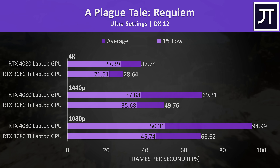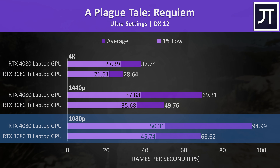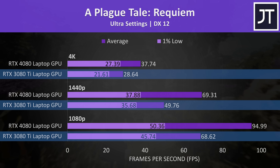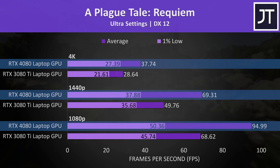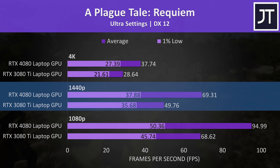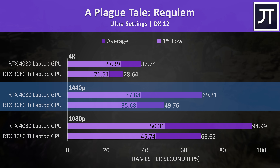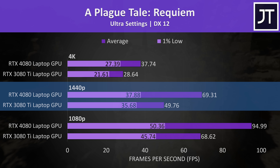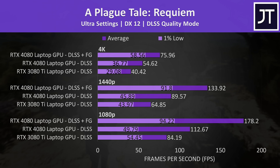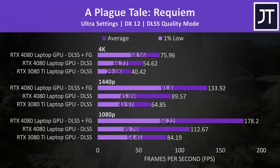Starting with A Plague Tale Requiem, which is quite GPU heavy. The 1080p results are at the bottom, 1440p in the middle and 4K up the top, with the RTX 3080 Ti below the RTX 4080. The game still played fine on both laptops at 1440p max settings, but the 4080 was reaching a 39% higher average frame rate, though the difference in 1% lows was much smaller.